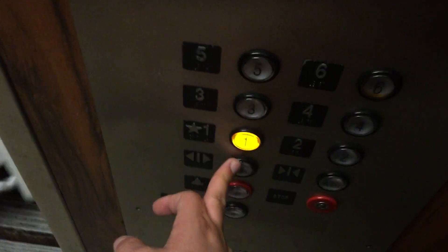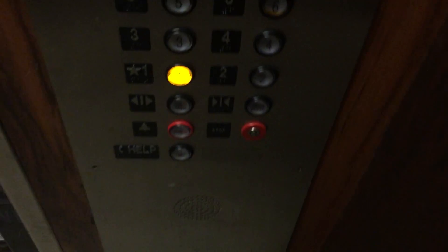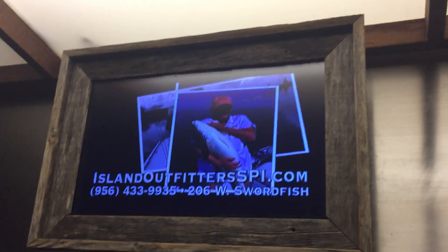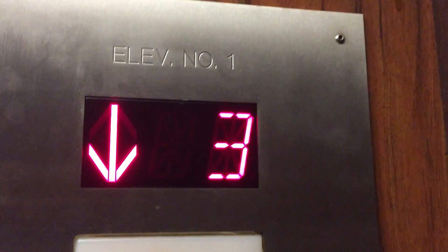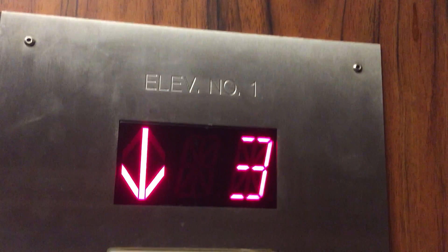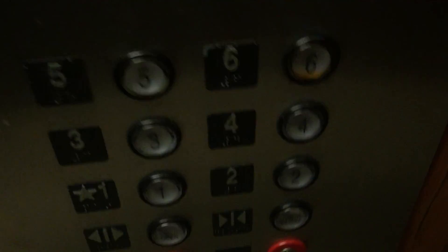Oh, coming down? Yes. You want to go first? It's got a TV in here too. So let's do a video of this elevator. These are the fixtures right here — I don't know the brand, but these are Innovation fixtures.